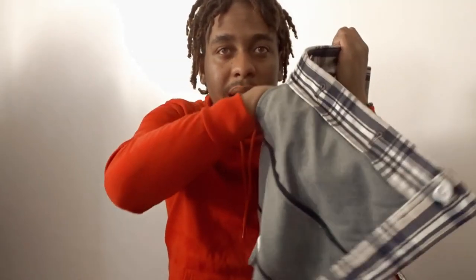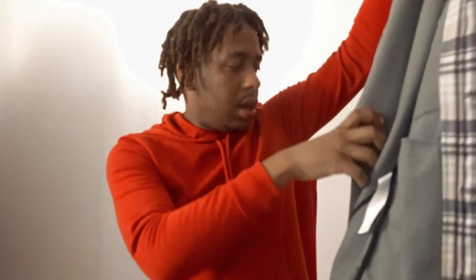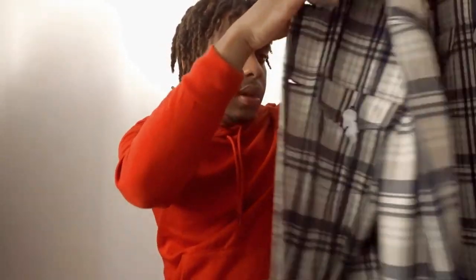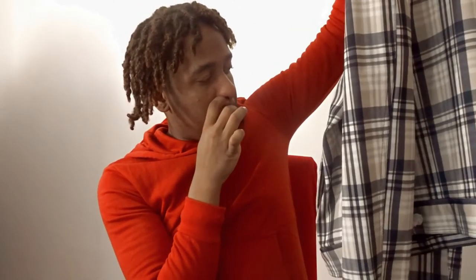There are pockets on the inside which I like — whenever you're in Europe, people pickpocket you, so having your phone and wallet on the inside of the jacket is a really good thing. It keeps it safe because they can't easily reach inside your jacket from the outside. There's also another pocket on the other side as well. It's quite nice but I still don't really know what I'm gonna wear it with. This is definitely a fall jacket, not a winter jacket.